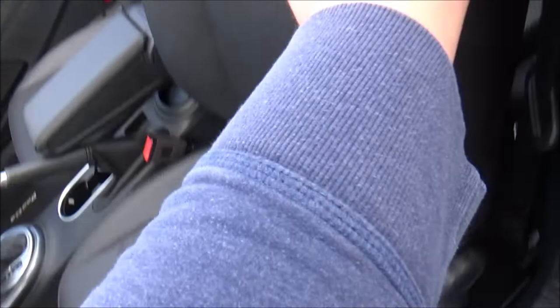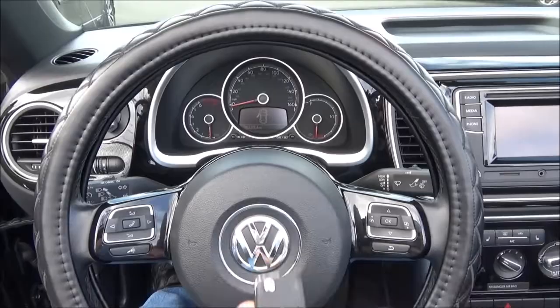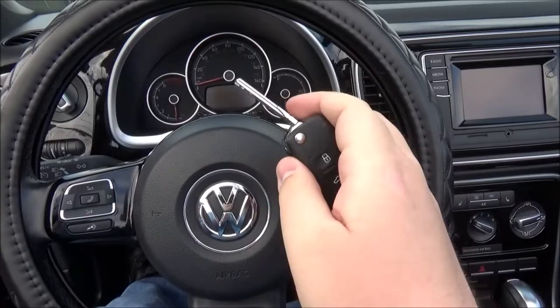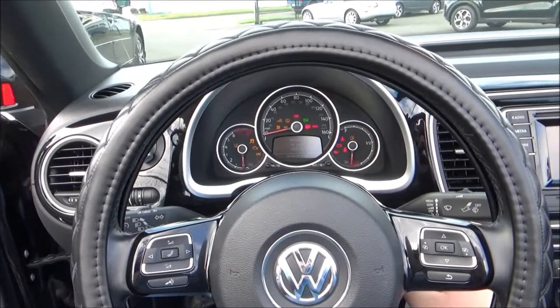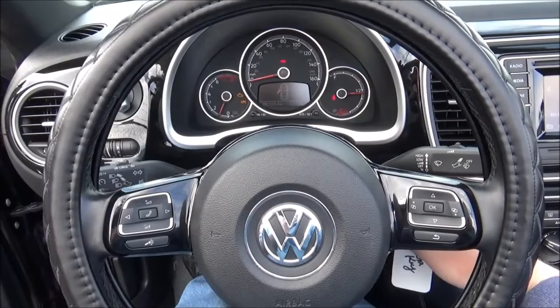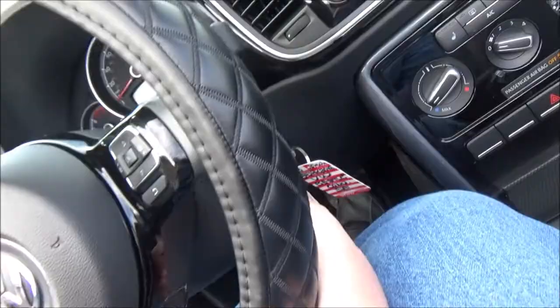Front seats are manually adjusted. Now behind the wheel, let's go ahead and start the engine. On the key you have the buttons for lock, trunk release, unlock, and panic. The unique thing about this one is that even though it's a traditional key ignition, you still have to put your foot on the brake as if it were a push button start.